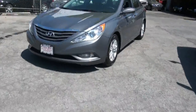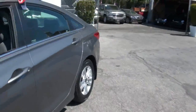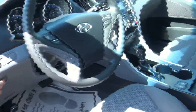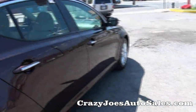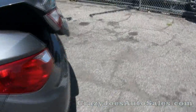Welcome to Crazy Joe's Auto Sales. We have a 2013 Hyundai Sonata GLS, and also a 2012 Kia Optima available — two similar automobiles from the same company. It really comes down to preference. Funny thing is, I like the exterior on the Kia, but I like the interior on this Hyundai better — it's all about what you like.